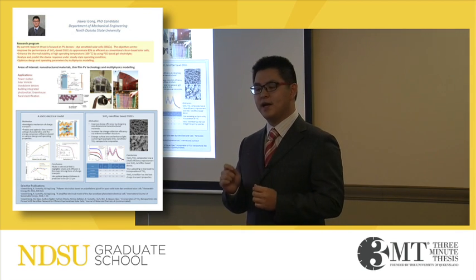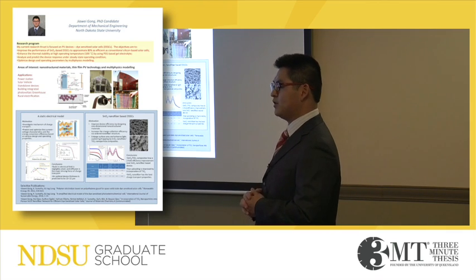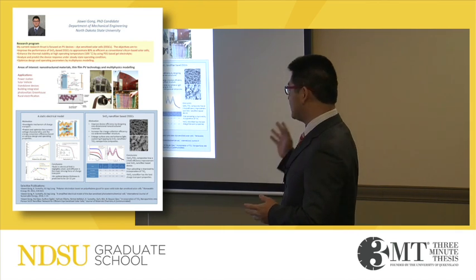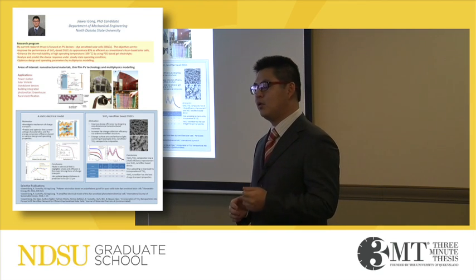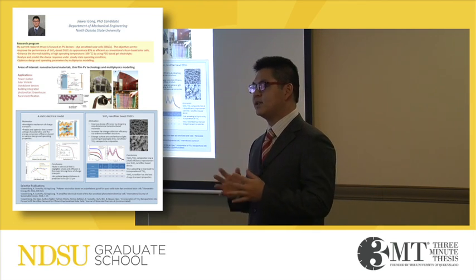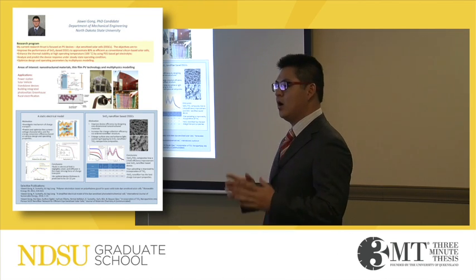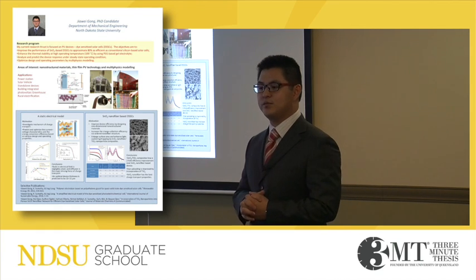Tin oxide nanofibers with a diameter of about 200 to 300 nanometers were fabricated by electrospinning process. These nanofibers induce strong light scattering and therefore can significantly enhance light harvesting. This study has established important relations between cell performance and cell design as well as materials parameters.